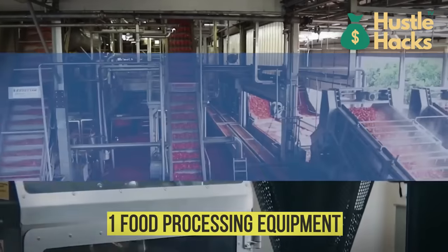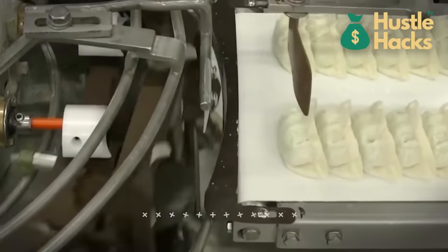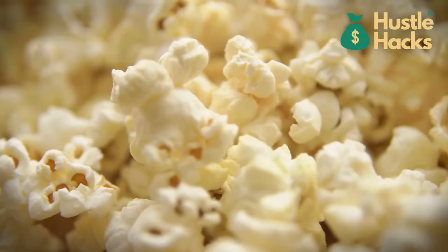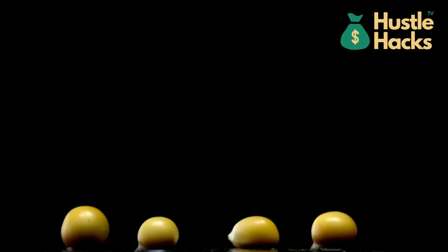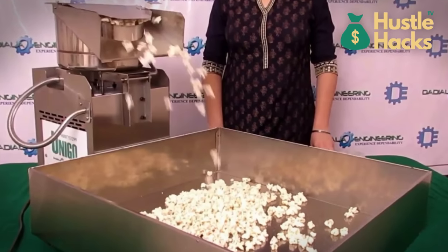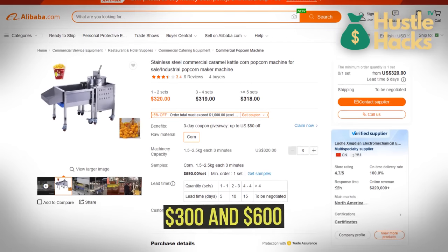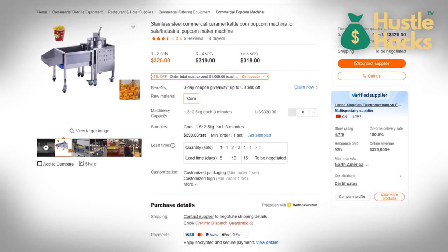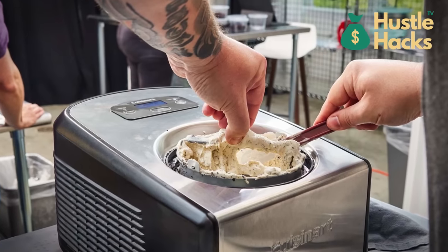Number one: food processing equipment. For aspiring gastronomical maestros, our first stop is food processing equipment. Imagine the tantalizing aroma of freshly popped popcorn wafting through the air at events and gatherings. The commercial popcorn machine is your passport to recreating that cinematic magic, priced between $300 and $600. And if you're drawn to the world of frozen delights, consider investing in an ice cream maker.